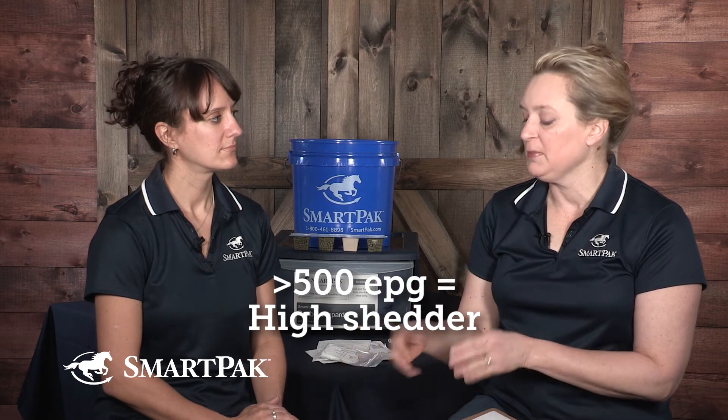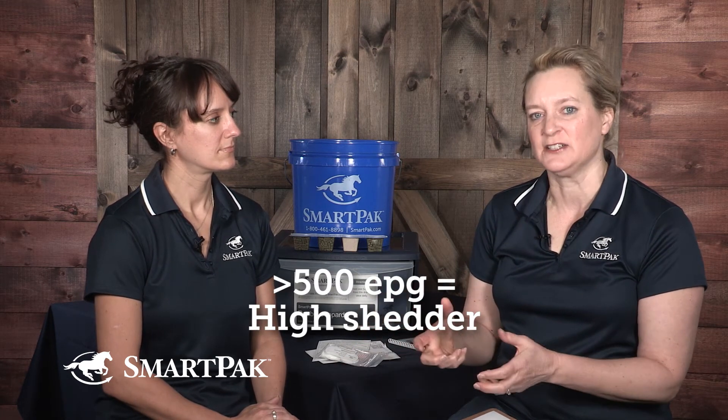In Carolyn's case, because her horses are not actively shedding eggs right now — although they still have parasites — she probably doesn't have to deworm them and can wait. If it came back 500 or more, they're actively shedding eggs. The problem is you're contaminating the environment, so it's a risk for other horses.